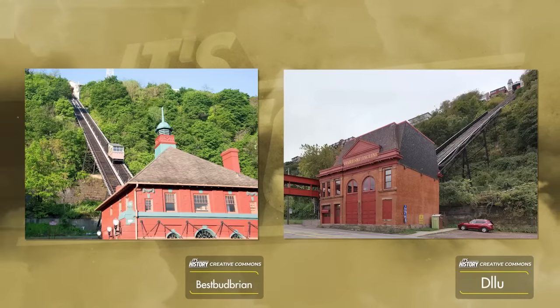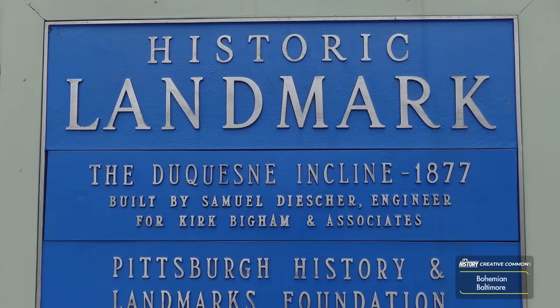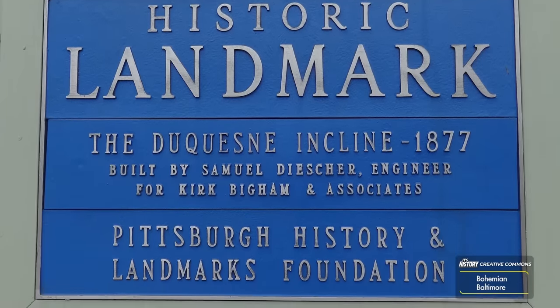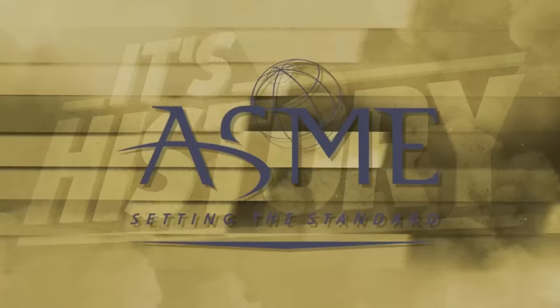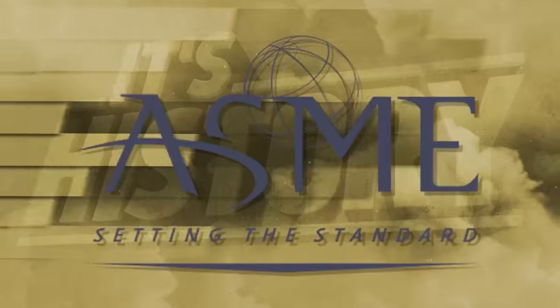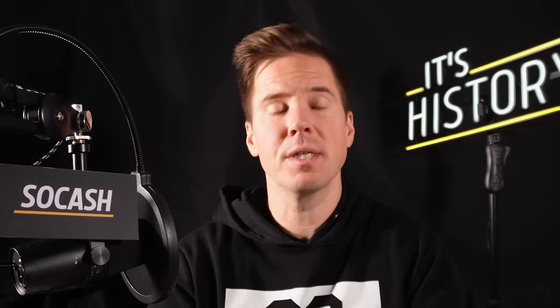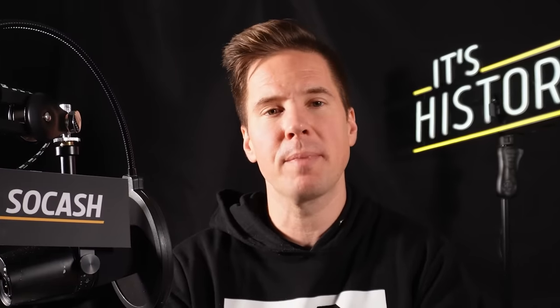As cars became more prominent, the funiculars failed. However, the Monongahela and Duquesne Inclines remain — once rivals, these two have transcended their heyday and survive into a new era, not as workhorses but as treasures from another time. They are not only on the National Register of Historic Places but are both recognized by the American Society of Mechanical Engineers as historic mechanical engineering landmarks, secure in the knowledge that their prestige is among the greatest works in American history.